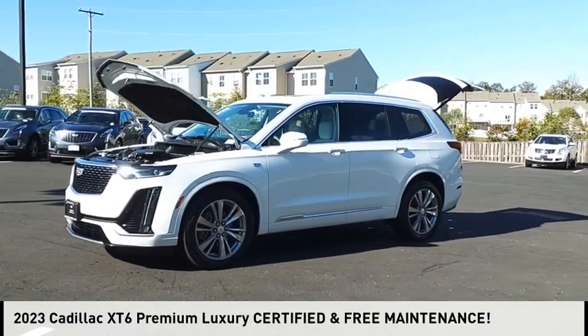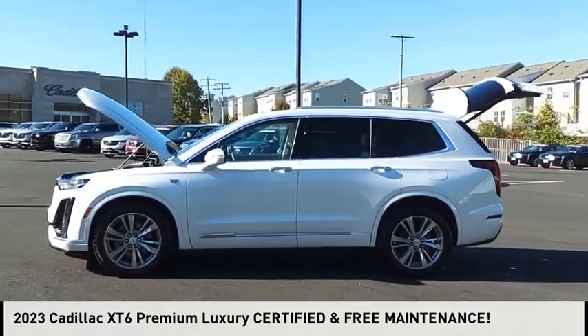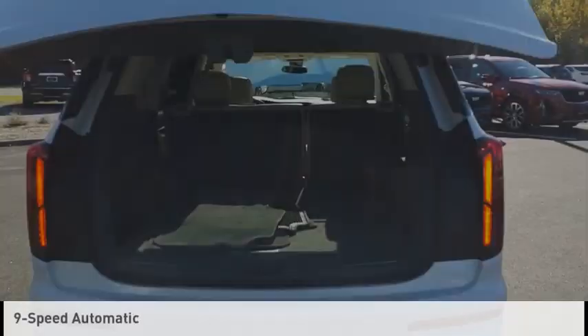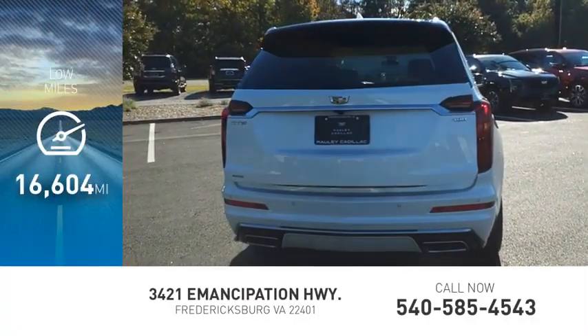Stop by and take a look at the 2023 XT6. This vehicle is powered by a four-wheel drive, six-cylinder, 3.6 liter engine and comes with a nine-speed automatic transmission. This vehicle has less than 20,000 miles.